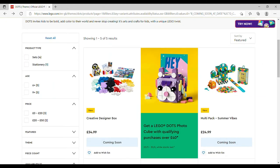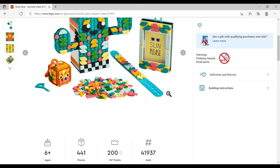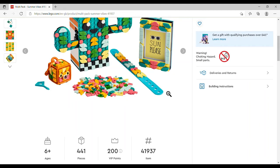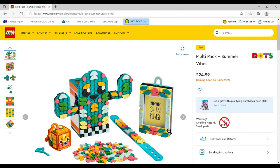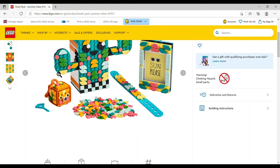The Multi-Pack Summer Vibes is £24.99, set number 41937, 441 pieces. You get a little picture frame, a bag tag, a pen holder, and a bracelet. I like the little cactus pen pot, but once you've got one pen holder why do you need another? Worth it for the parts maybe.